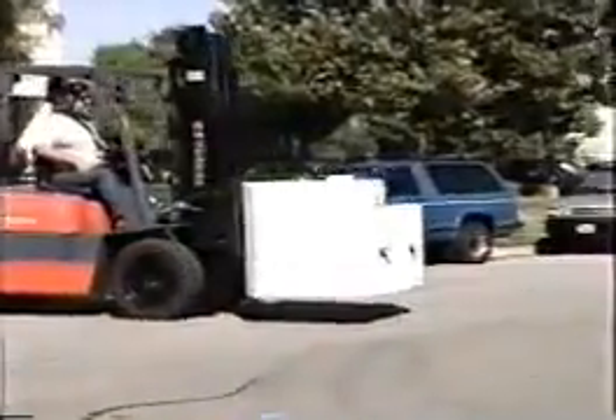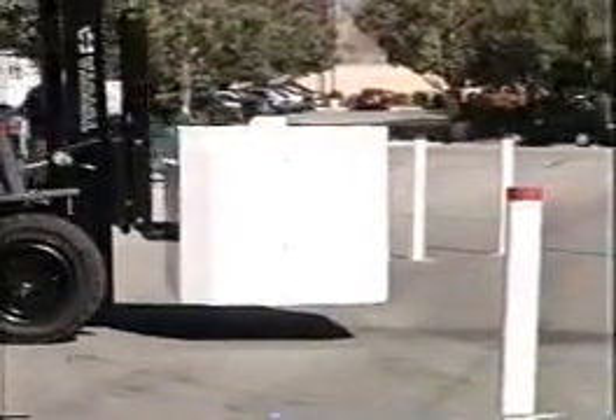At the conclusion of the barrier's assembly, we will see the IP500 in action, stopping a 15,000-pound gross vehicle weight truck traveling at 30 miles per hour.